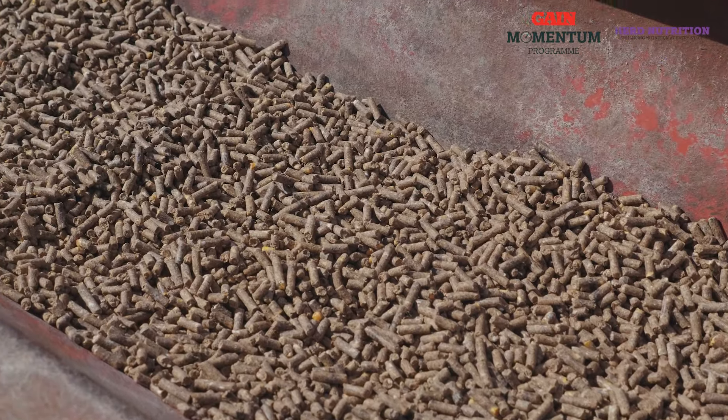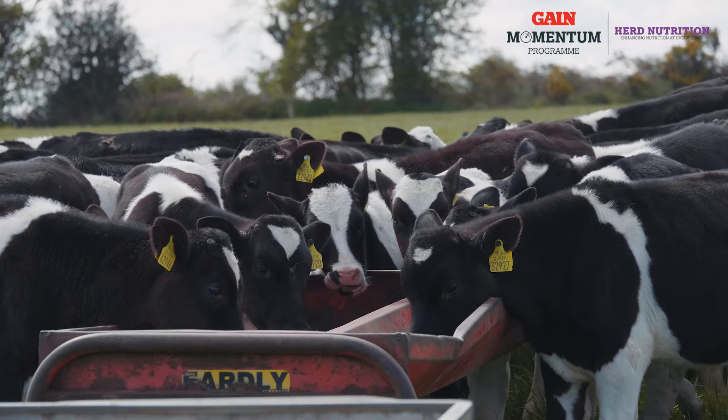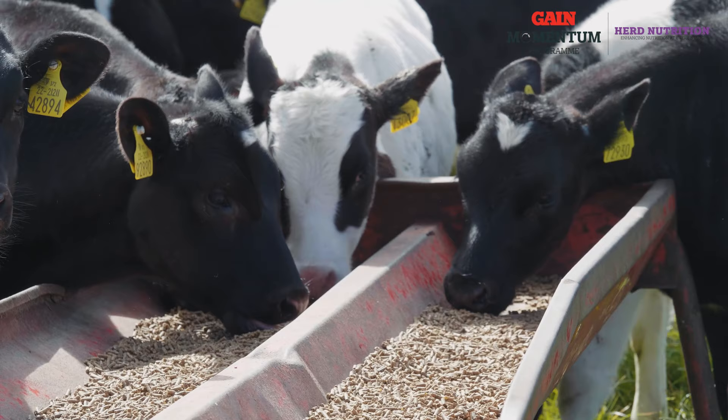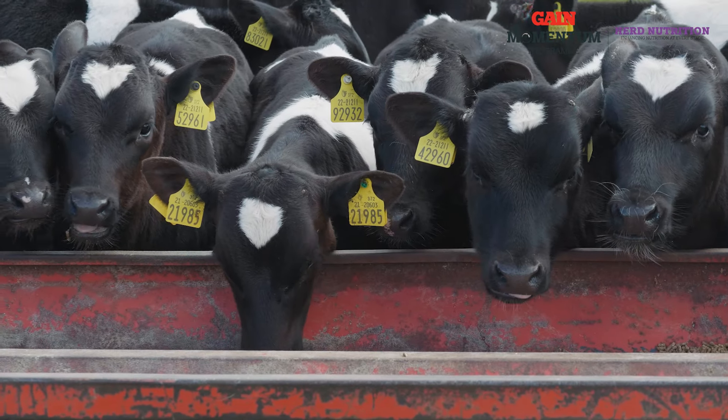It's for those reasons that GAIN RumenCare Calf Nut contains additional high-capacity buffers that will stabilise and optimise the rumen environment and improve digestion. On top of the buffers, GAIN RumenCare Calf Nut also contains natural yeast that will aid the calf's stomach development. Additionally, it contains a complex of vitamin B, which will help reduce the risk of vitamin B deficiency in calves from, for example, intestinal parasites.